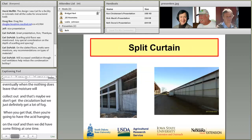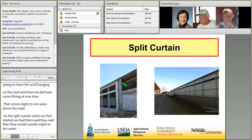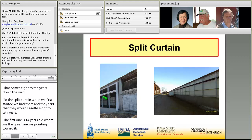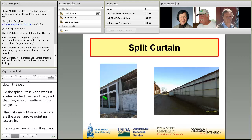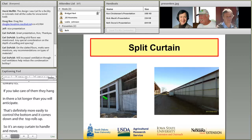On the split curtain — when we first started, we had the curtains and they said they would probably last eight to ten years. Well, that first curtain is like 14 years old on your left-hand side there where the green arrow is pointing towards it. So they obviously, if you take care of them, they definitely hang in there a lot longer than what they anticipate. The electric curtain on the further left there where the green arrow is now — that's definitely more easily controlled. The bottom comes down and the top basically rolls up. So it's a very easy curtain to handle and move however you need it to move, and very quickly.